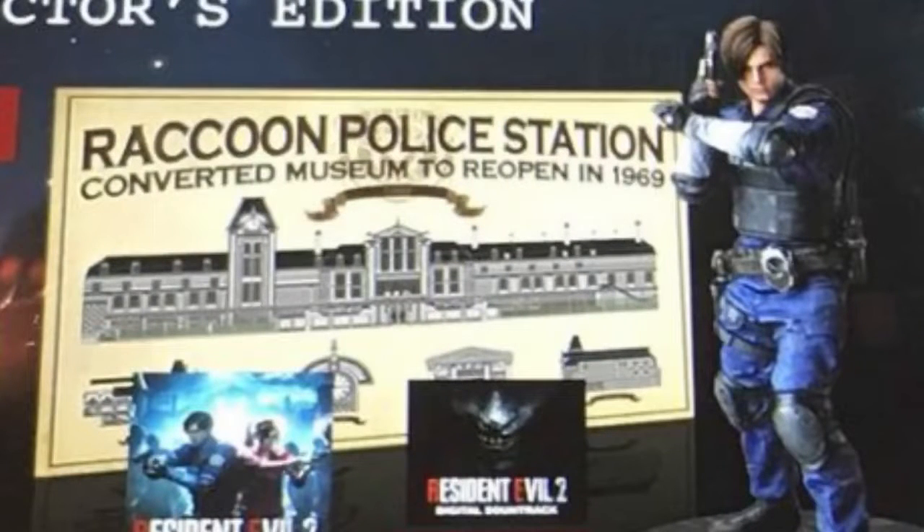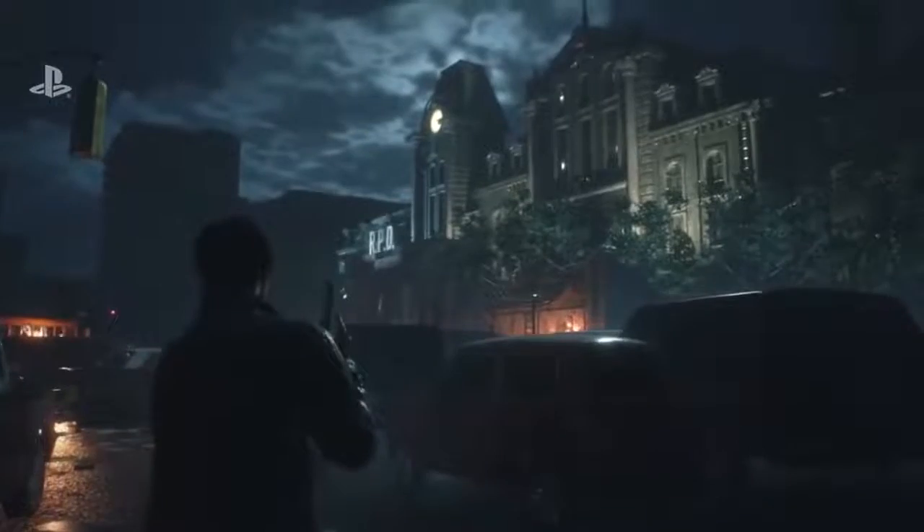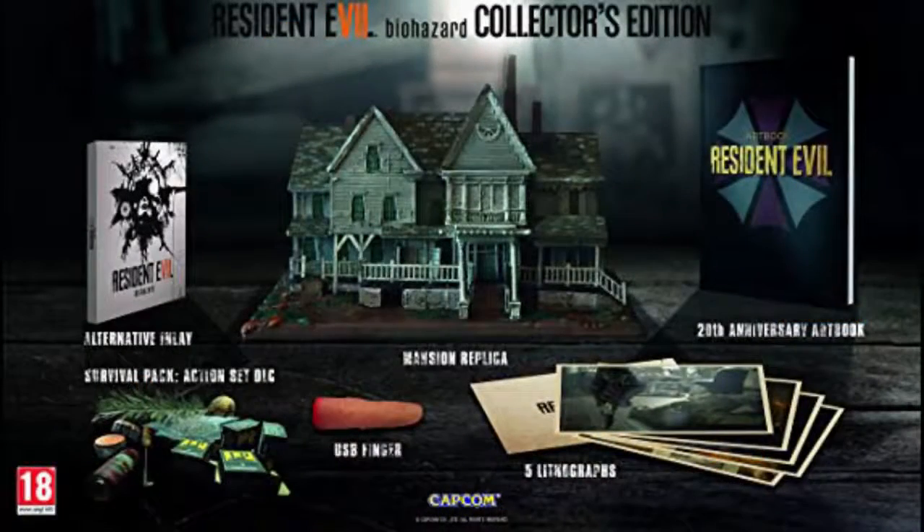Lastly, the RPD renovation design poster is a great look into the history of the iconic police station. As mentioned, the police station was formerly a museum, which explains its gothic architecture and design, and is a reason why the RPD is one of the most iconic locations in gaming history. Resident Evil 7 had different variations of the collector's edition, so I'm very interested to see if we're going to get different versions for different countries.